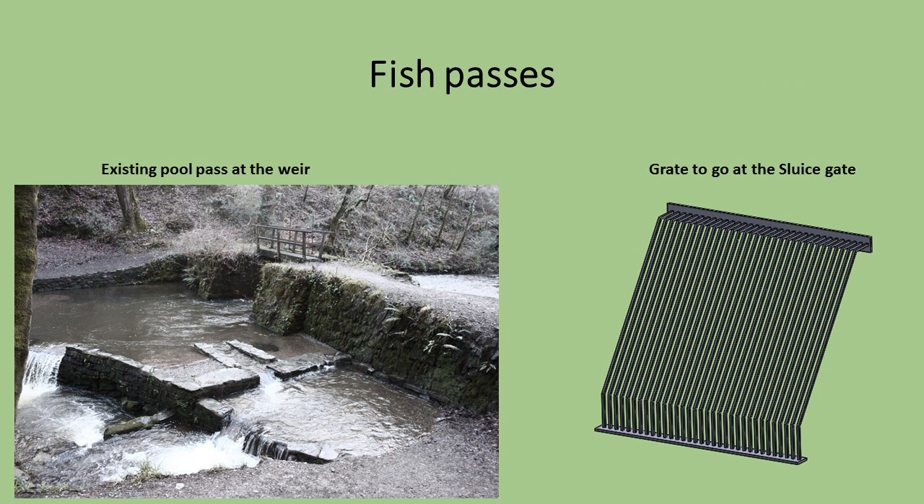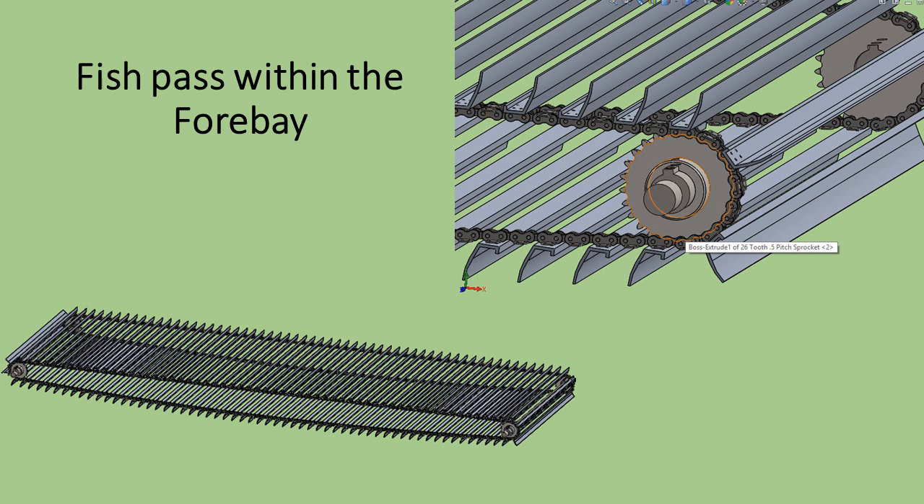So the turbine does not affect fish population, control measures will be implemented in order to protect them. There is an existing pool pass at the leat intake. The pool pass is an effective and traditional type of fish pass; they are suitable for most fish species and are low maintenance, making them a low-cost option — all we propose to do is reinforce the existing structure. To prevent fish entering the leat, the sluice gate opening will be electronically controlled. There will be a metal grate with a 30mm aperture to prevent large fish becoming trapped within the leat. There will also be a rotating fish screen and leaf sweep inside the forebay tank which will feed into the fish pass pipe, which feeds back into the main river.